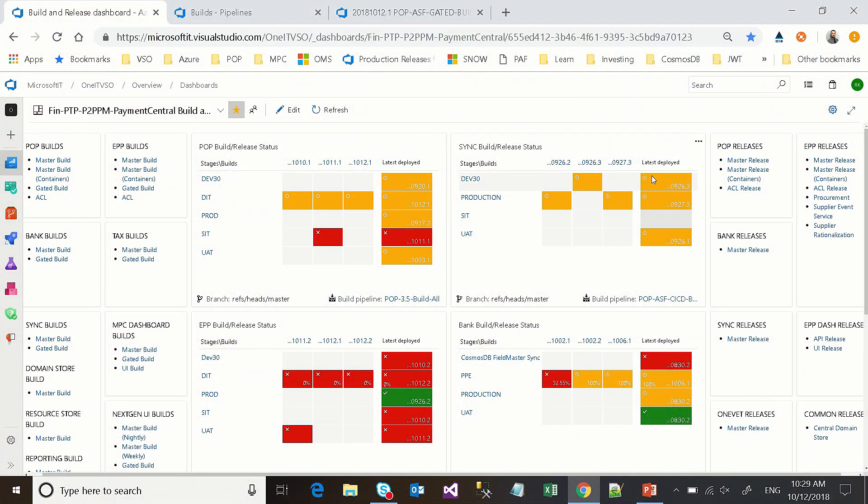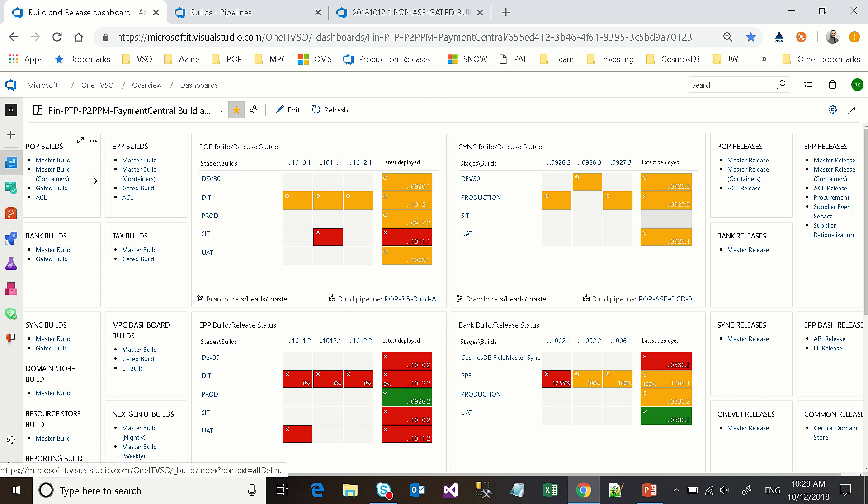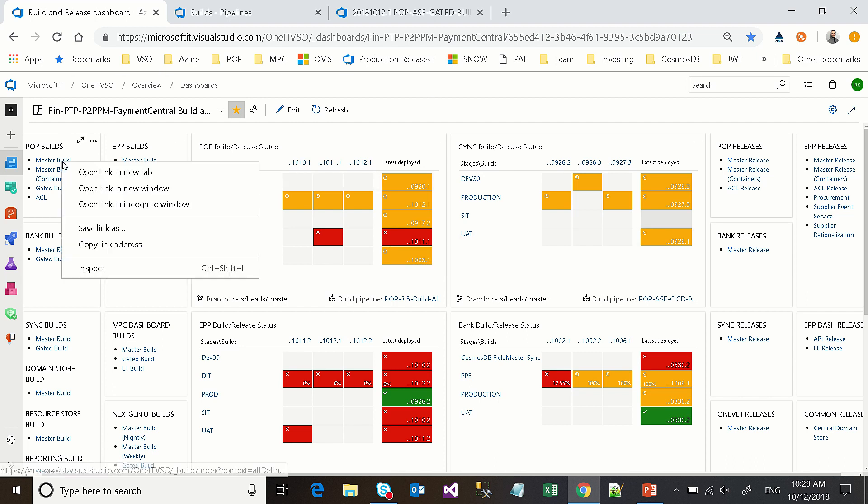Let's go ahead and dive in and take a look at some of our pipelines. Sure, absolutely. What I'm looking at here is a dashboard that we've built that shows all of our builds and our releases as well as the status of those as they occur throughout the day. Nice. So, if we were to dive into one of our legacy builds...